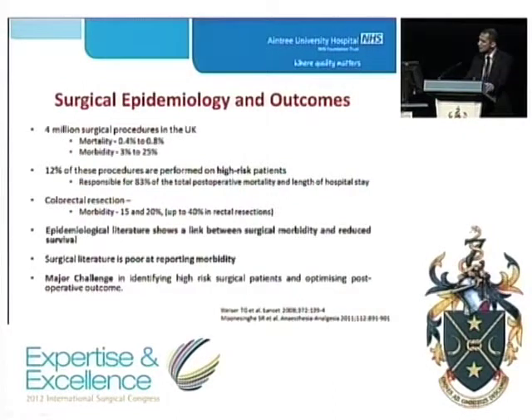Recently published epidemiological literature shows a link between surgical morbidity and reduced survival. However, the surgical literature is very poor at reporting morbidity. A major challenge for us as surgeons is to identify the high-risk surgical patient and optimize them to gain a good postoperative outcome.